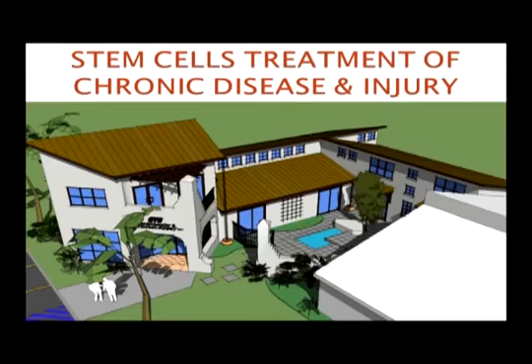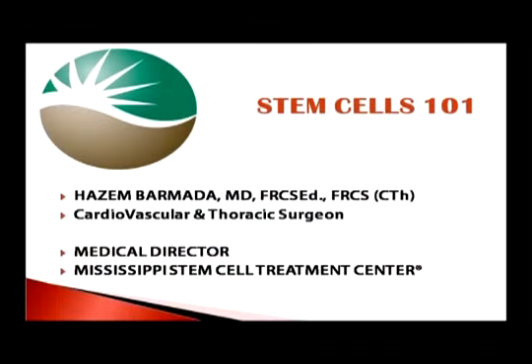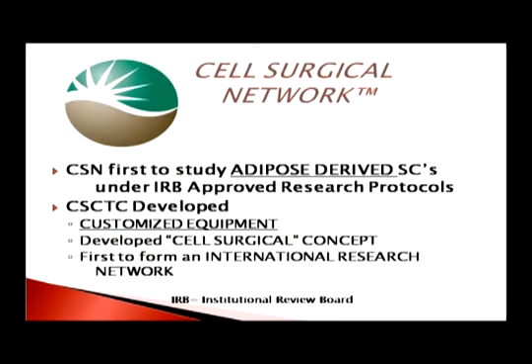Is the lighting okay, or do you want it dimmer or lighter? Once again, thank you very much. We're going to be talking about stem cells today and their use in treating various conditions. We are the Mississippi Stem Cell Treatment Center, affiliated with the Cell Surgical Network and the California Stem Cell Treatment Center. The Cell Surgical Network was the first to study adipose-derived stem cells under IRB-approved research protocols. The California Stem Cell Treatment Center developed customized equipment for harvesting, processing, and giving stem cells back to patients.